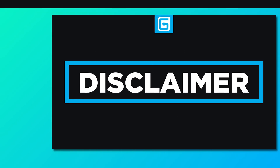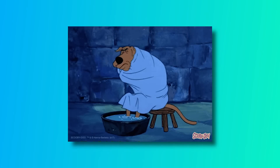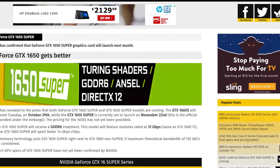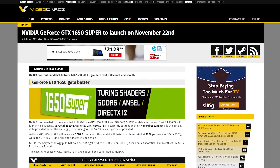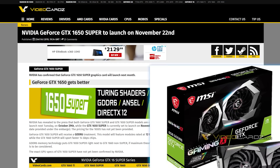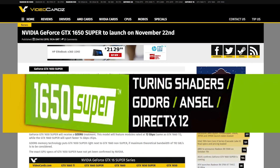It's news time. I do apologize if I sound awful — I've been sick for the past few days, please bear with me. Anyway, first up for today, it looks like NVIDIA has yet another Super GPU set for release in the coming weeks besides the GTX 1660 Super. This time, it's the GTX 1650 Super.